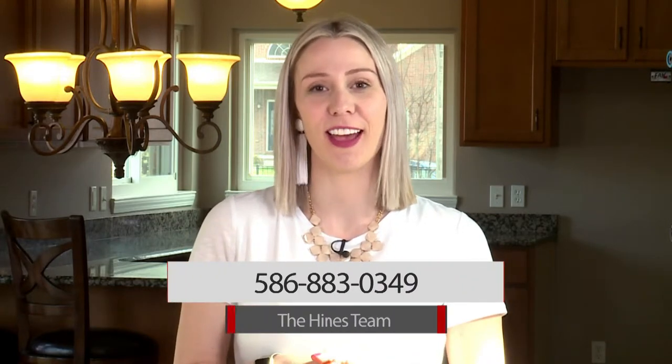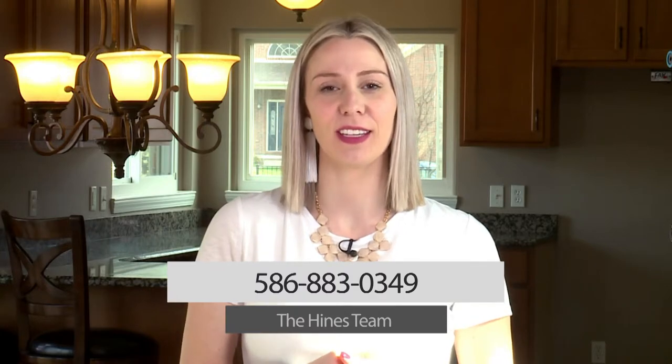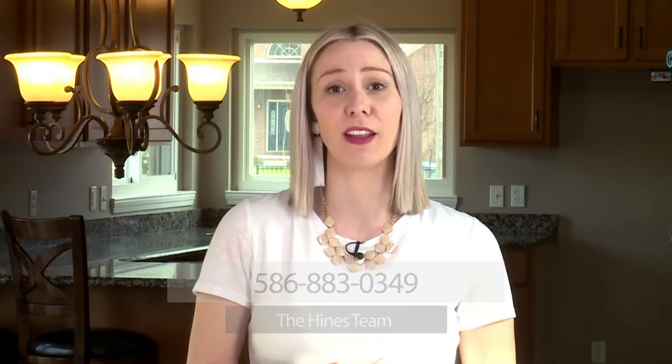Thank you so much for taking the time to preview this home with me. To schedule a private showing or for more information, give us a call at 586-883-0349. I look forward to hearing from you.